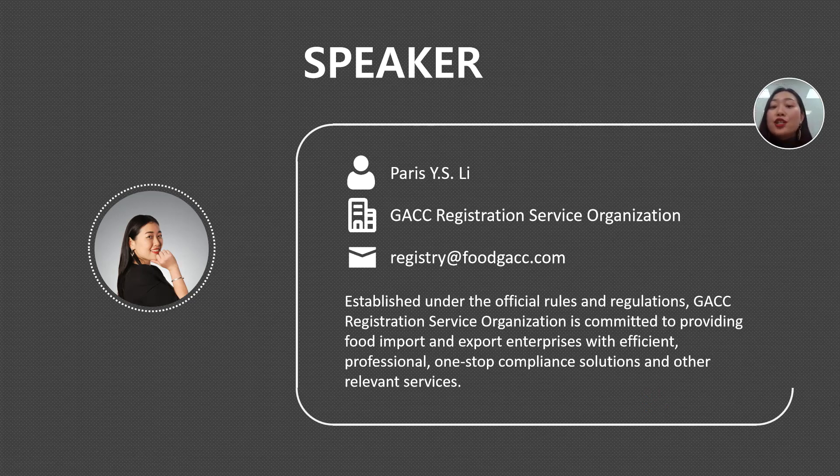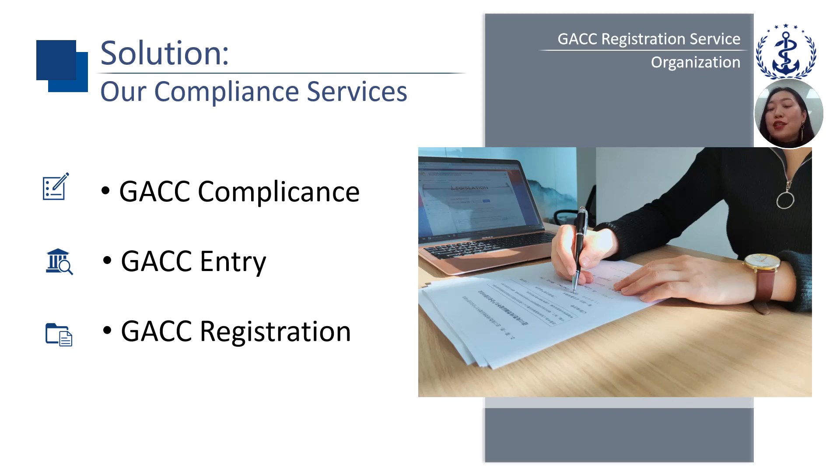My name is Paris Lee, from the GACC Registration Service Organization. We are established under official rules and regulations, and we provide food import and export enterprises with efficient, professional one-stop compliance solutions and other relevant services. Our compliance services include GACC compliance, GACC entry, and GACC registration. For compliance, we can help you make your country's national food safety system, quarantine inspection, agreements, and product materials compliant with GACC requirements. For entry, we can help you learn how to enter China, including how GACC will start the entry procedure.